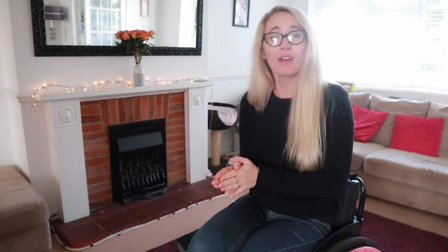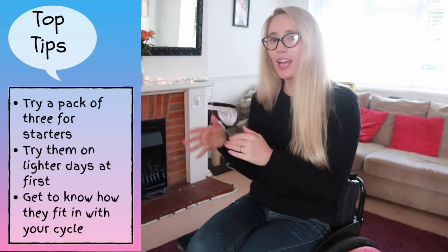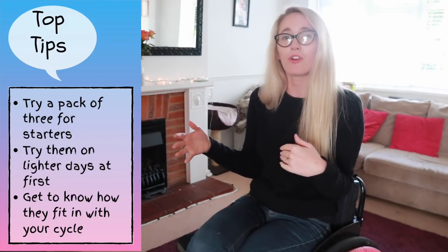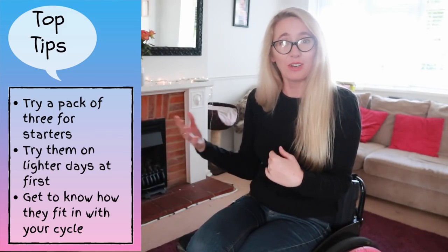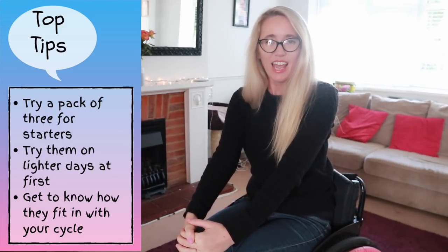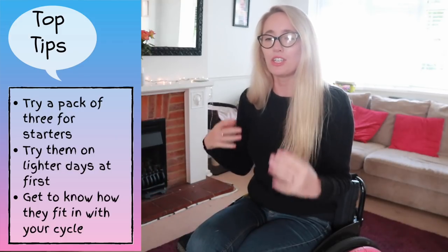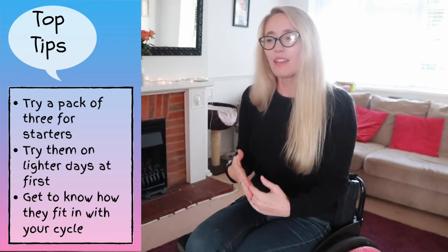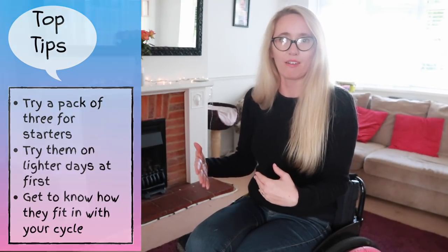I'm going to share my top tips for trying period pants. On their website they offer a pack of three, which I would highly recommend you invest in trying first — that gives you enough to try for about a day or so to see if you like them. I would definitely recommend trying them on your lighter days first. It's all about getting used to them — I don't think you can make a decision if they are for you on your first period; I think you've got to give them two or three periods worth a go.